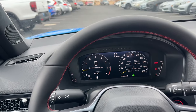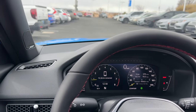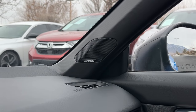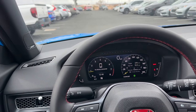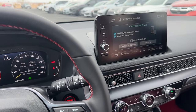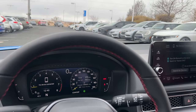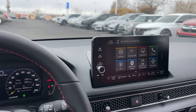The Type R comes with a Bose 12-speaker sound system — also found in the Sport Touring hatchback. It's a nice addition for a performance-focused car; you'd expect Honda to skip luxury features, but they included it anyway. The infotainment is a nine-inch touchscreen, the same unit found in the Sport Touring hatchback and the Type S.